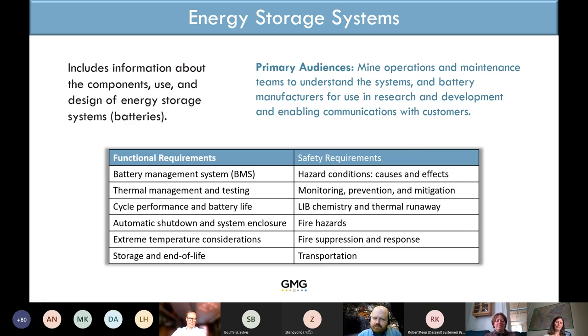It starts from lithium-ion cells — ions jumping between electrodes — all the way up to the battery management system, covering the full route from the perspective of how to use these systems on underground vehicles.